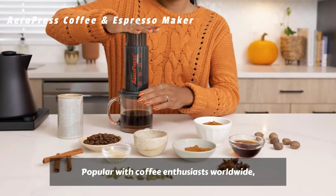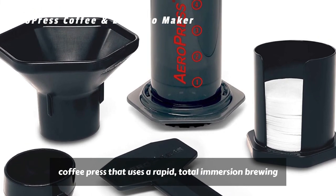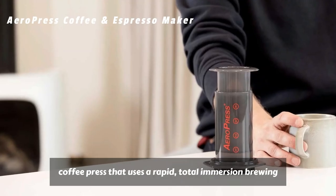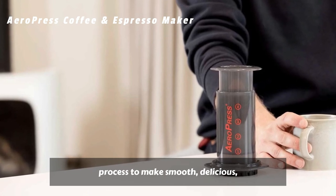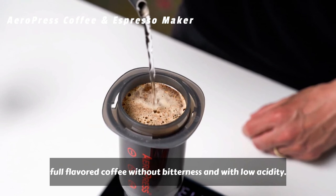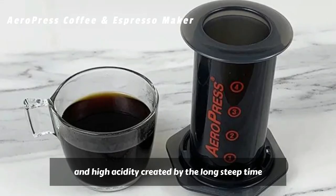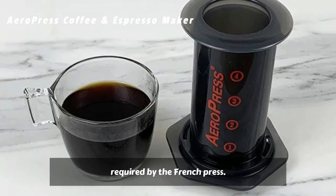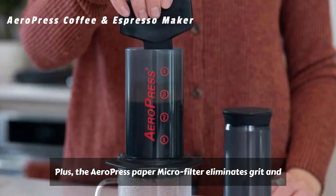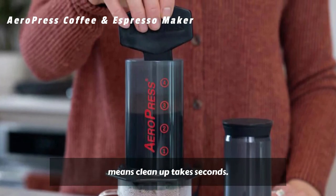Popular with coffee enthusiasts worldwide, the patented AeroPress Original is a new kind of coffee press that uses a rapid, total immersion brewing process to make smooth, delicious, full-flavored coffee without bitterness and with low acidity. The rapid-brewing AeroPress avoids the bitterness and high acidity created by the long steep time required by the French press. The AeroPress Paper Microfilter eliminates grit and means cleanup takes seconds.